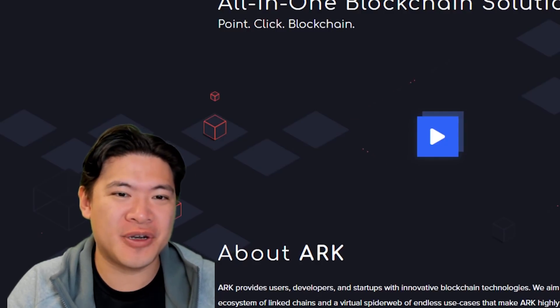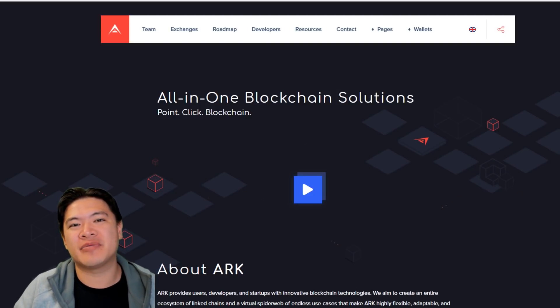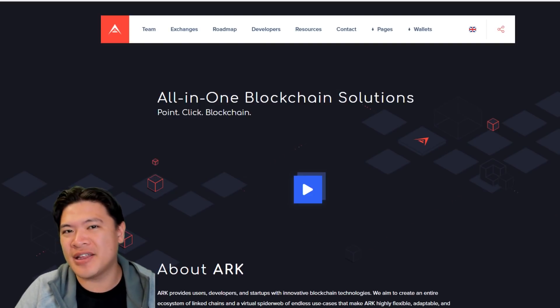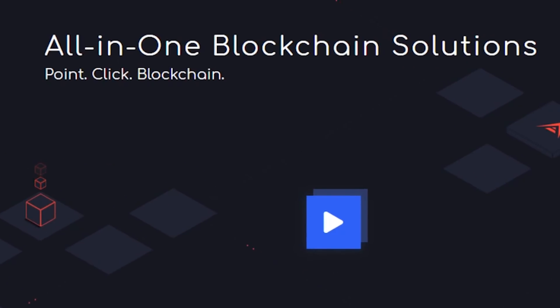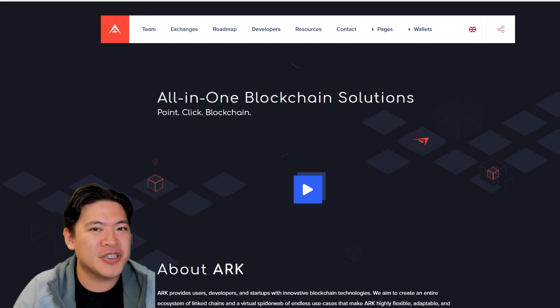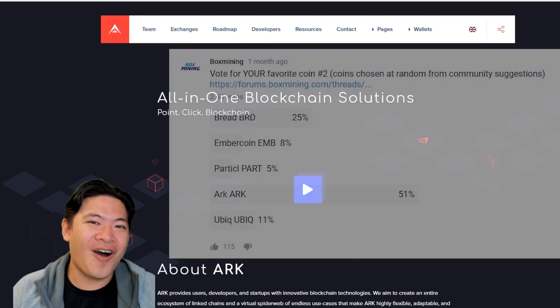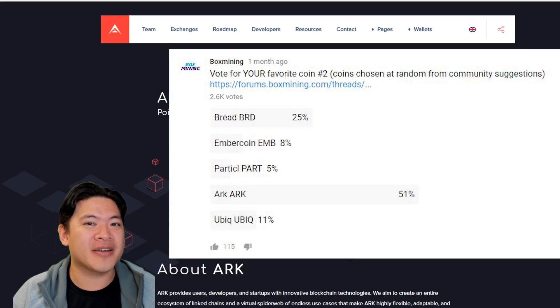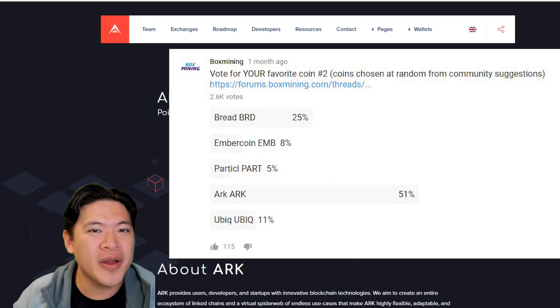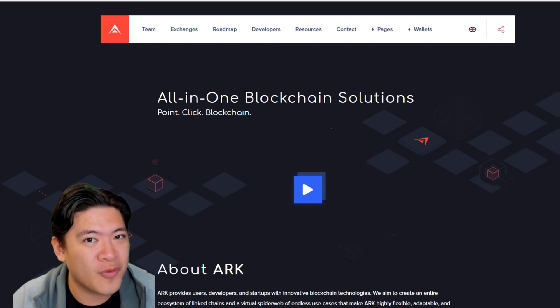In this video, I'm going to talk about ARK in a nutshell. ARK is an all-in-one blockchain solution — kind of like an ecosystem and a platform like Ethereum. The main selling point of ARK is point-click blockchain: the idea that you can deploy your own blockchain and communicate between blockchains. This is a summary of information about this blockchain and a good starting point for your research. ARK is our community coin choice — I ran a competition between five different coins and ARK is the winner.